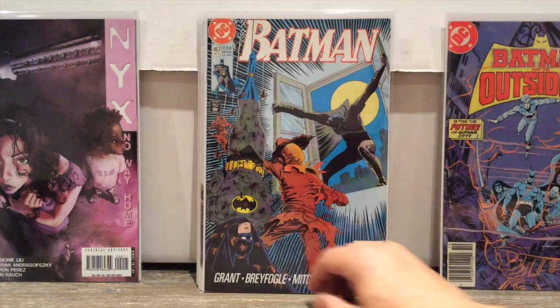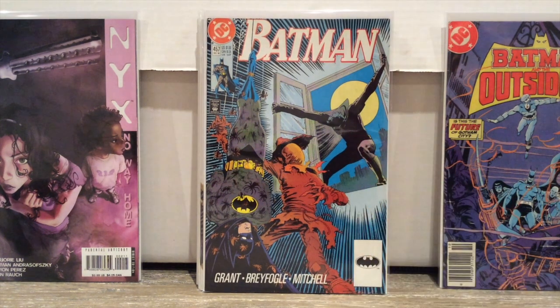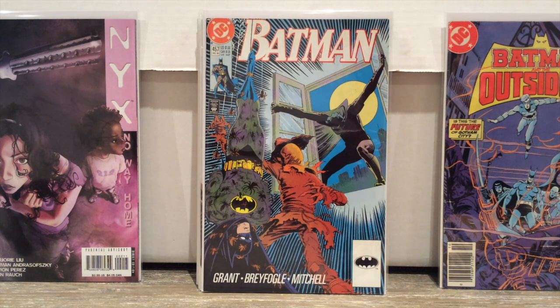I found a pile of Batman 457 — this is the first appearance of Tim Drake in the Robin costume. This comic used to be something; even now it guides for about 9 or 10 bucks. I found half a long box full of them just sitting in this warehouse. I think I bought two or three to give to some friends. I remember this comic being 20, 30 bucks. But now there's just boxes of them sitting at warehouses — that makes me so sad.